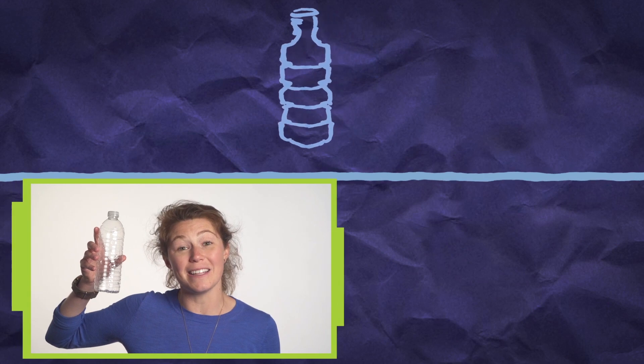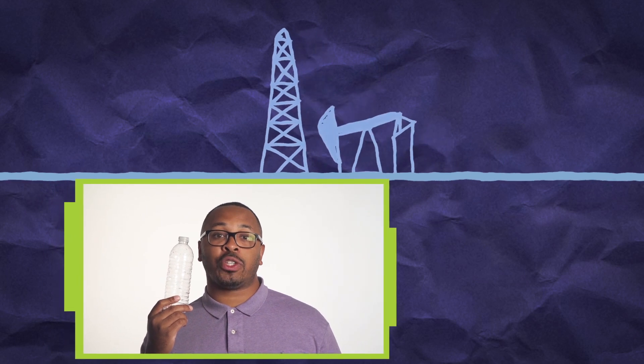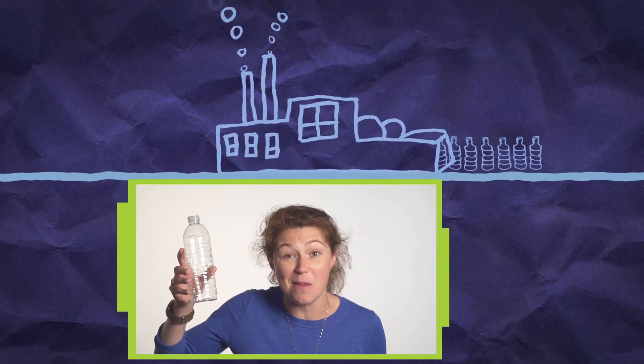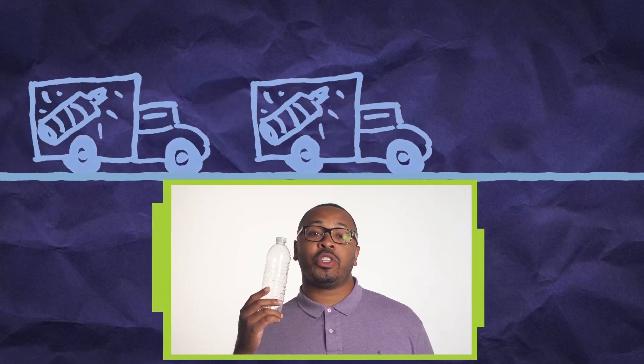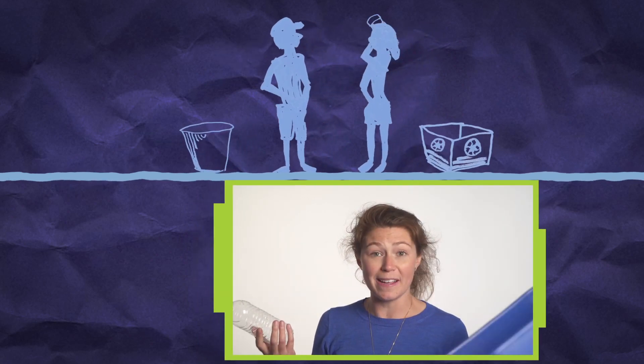This plastic bottle has a life cycle. The plastic in it comes from non-renewable fossil fuels like oil and natural gas. Energy from fossil fuels also powers the factory that makes the bottles by the millions. And fossil fuels are burned to transport the bottles thousands of miles to the customer. Then you drink from it and throw it away or recycle it.